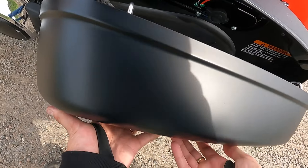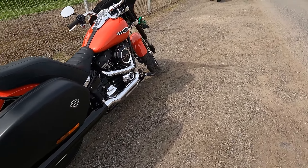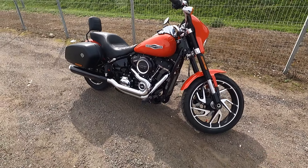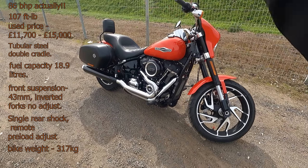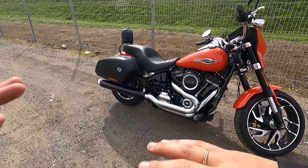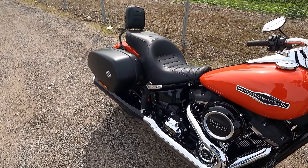This has 89 brake horsepower and 107 foot-pounds of torque. I'll put the full specs on screen so you can see them — I may be wrong on a couple of things but I did a little research beforehand. Before we go riding, let me start it up so you can hear what it sounds like.